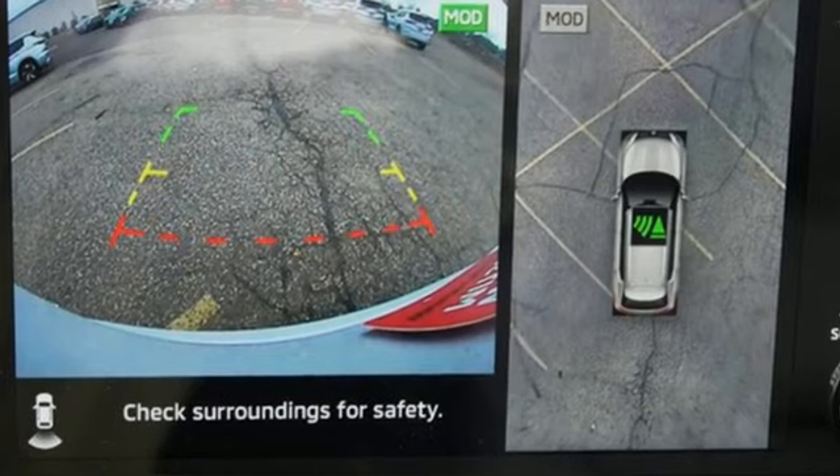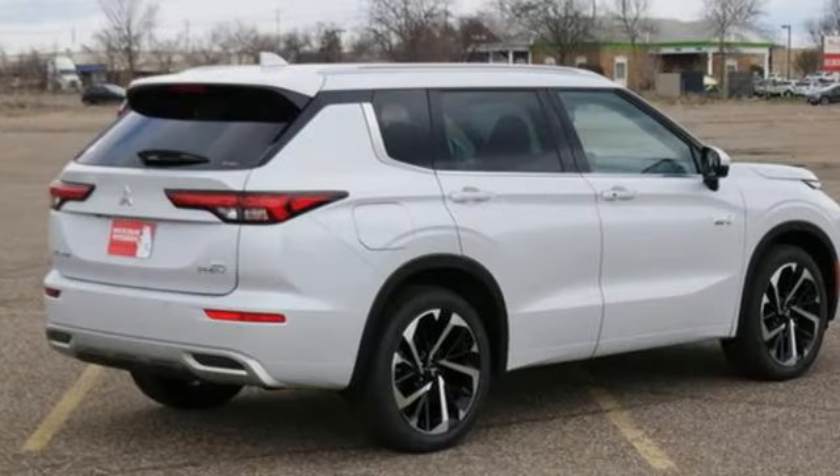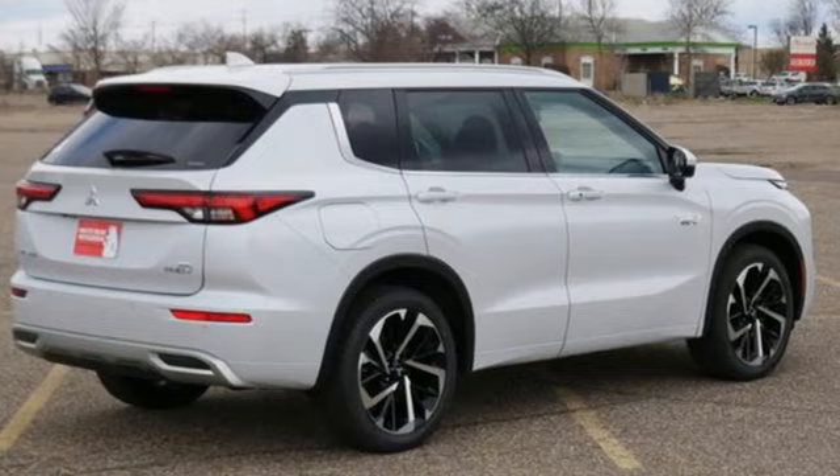Get into something different. Mitsubishi has what you're looking for. See what it can do for you when you take it for a test drive.